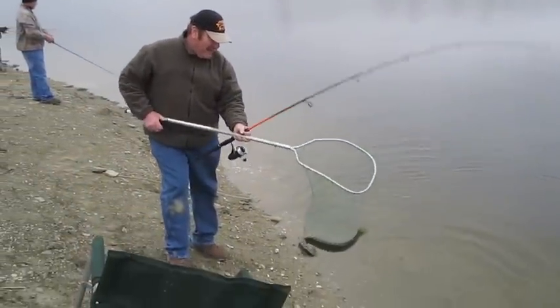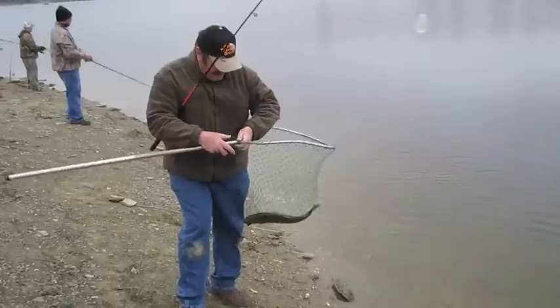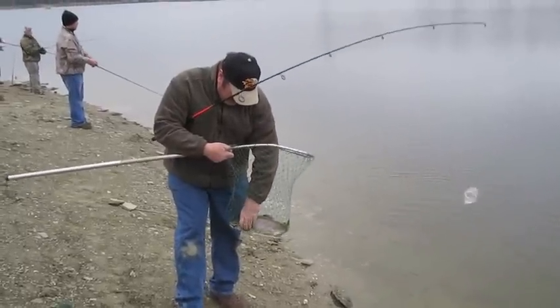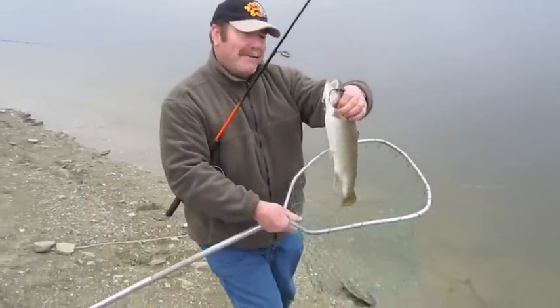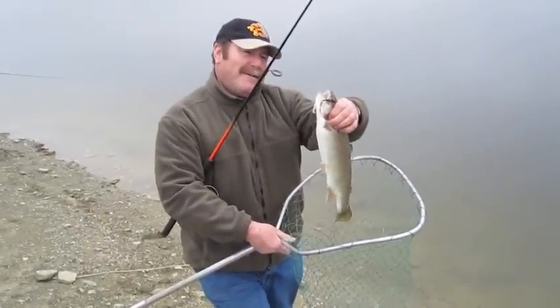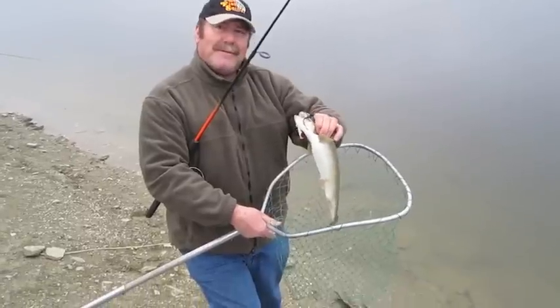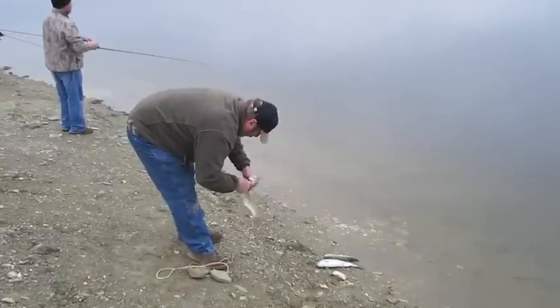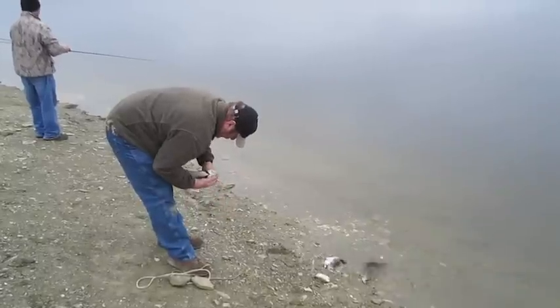What a beauty. That's a nice looking fish. Just a black woolly bugger behind a clear bobber — that was it. Once we figured out what the trout wanted, the bites came quickly.